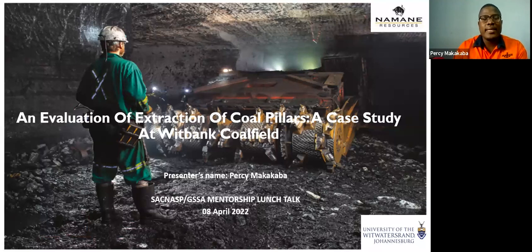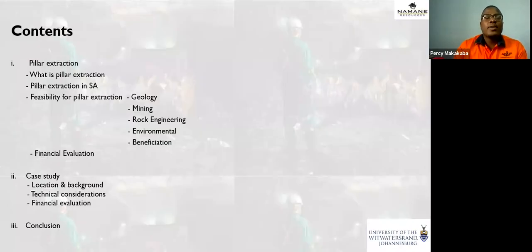Thank you so much, Craig. I'm Percy Makakaba, and I'll take you through the talk titled 'An Evaluation of Extraction of Coal Pillars: A Case Study at Witbank Coalfield.' This is taken from my Master's Research Report. The content of my talk will focus on pillar extraction — the definition, the experience in South Africa, an outline of the feasibility study used to assess viability, the financial evaluation, a case study, and then I'll conclude.